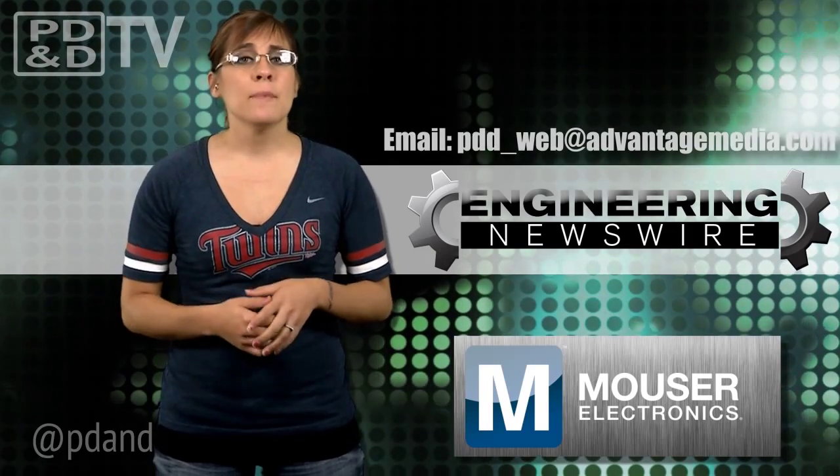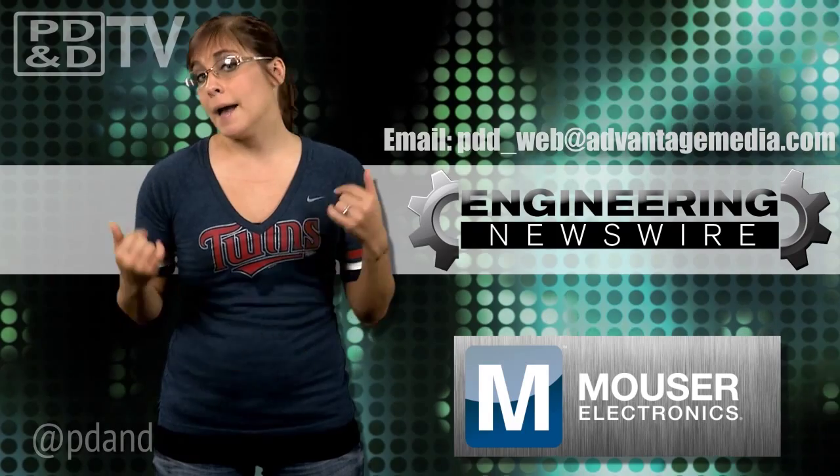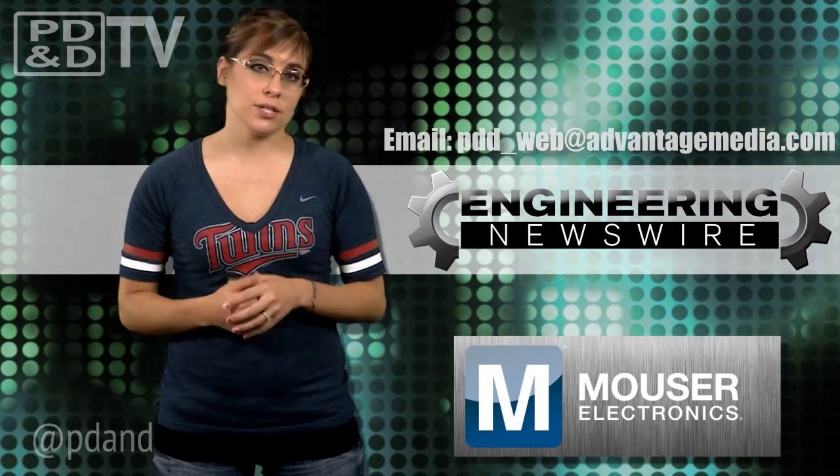Do you have story ideas? Comment below and we'll feature them in the next episode. For PD&D TV, I'm Megan Zabuh, and this has been your Engineering Newswire.